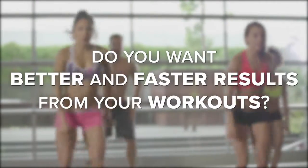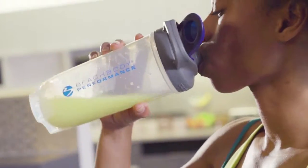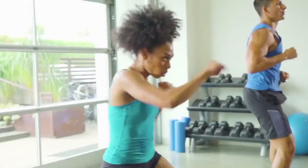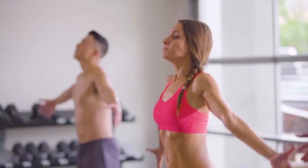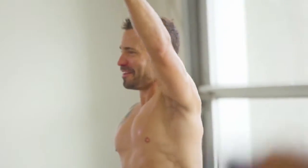Do you want better and faster results from your workouts? Introducing Beachbody Performance, a system of powerful supplements that helps your body maximize your performance and recovery so you can reach your goals faster and take your fitness to the next level.